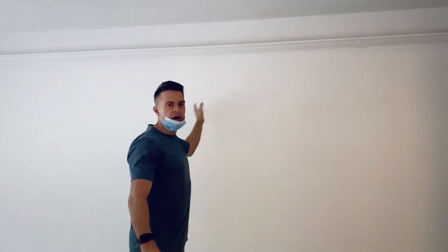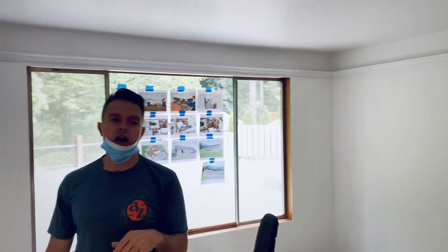The first thing we're going to be doing, obviously what everybody wants, is an open concept. We're going to be tearing out this wall and combining that other side to this side.